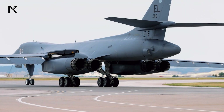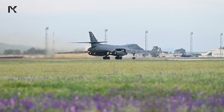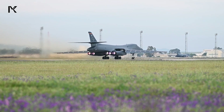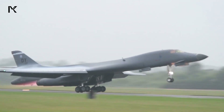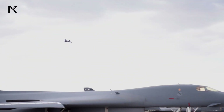The B-1 Lancer is powered by four General Electric F-101-GE-102 afterburning turbofan engines. These engines are designed to deliver high thrust and efficiency, enabling the B-1 to achieve its high-speed and long-range mission profiles.